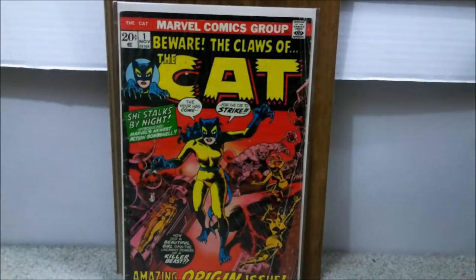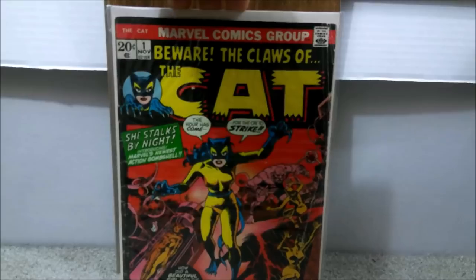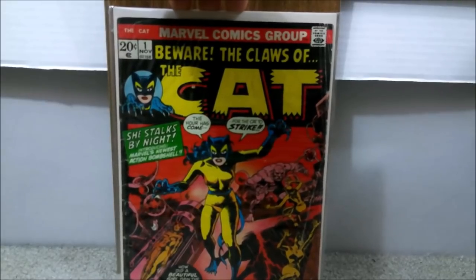Here is another character some people may or may not have spoken about. This is The Cat issue number 1, which is the first appearance of the Cat — but also the first appearance of Greer Grant, who later becomes Tigra. It's another obscure character, but you might as well get it while it's cheap. Mid to low grade you can easily get under $15. I spent $7 for this book — probably a 4.5 to 5.0. Higher grades you're talking $30 to $50 range, but I wouldn't go crazy on a higher grade unless you hear some rumors later on.